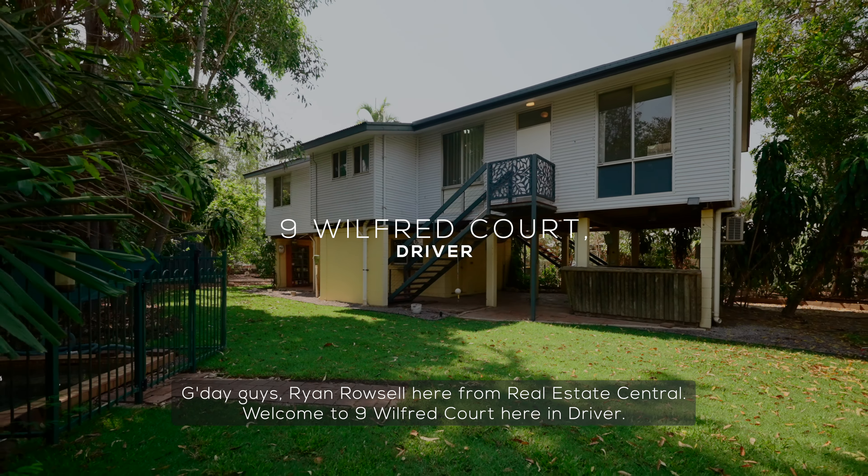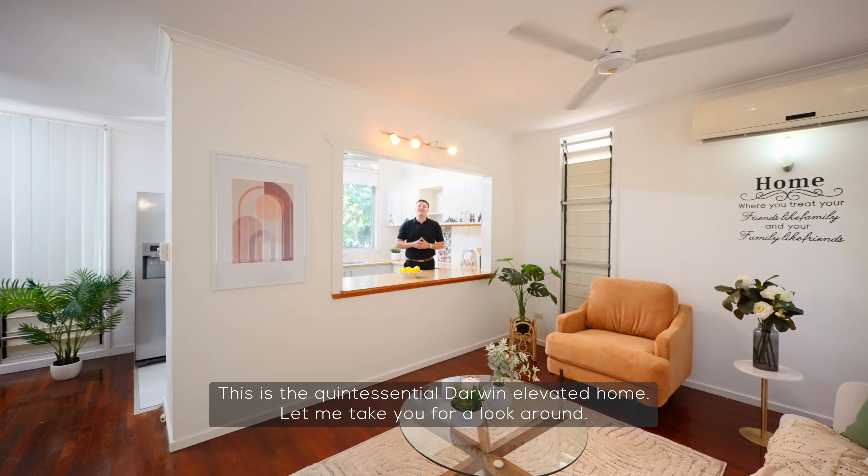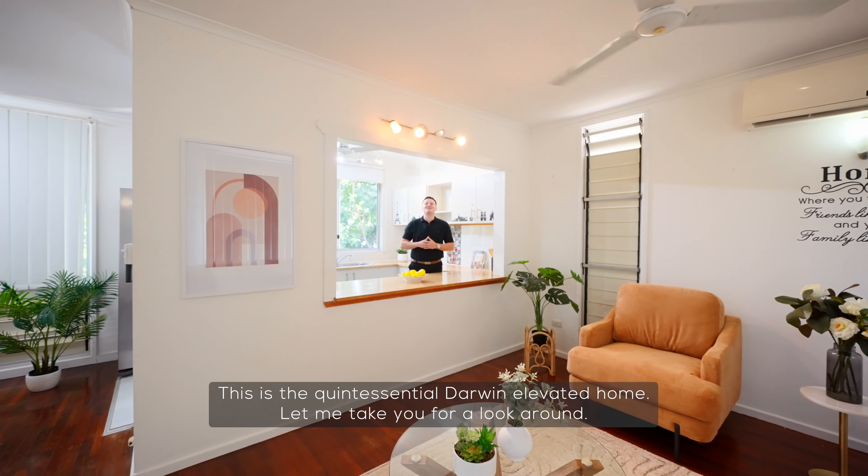G'day guys, Ryan Russell here from Real Estate Central. Welcome to 9 Wilford Court here in Driver. This is the quintessential Darwin Elevated Home. Let me take you for a look around.